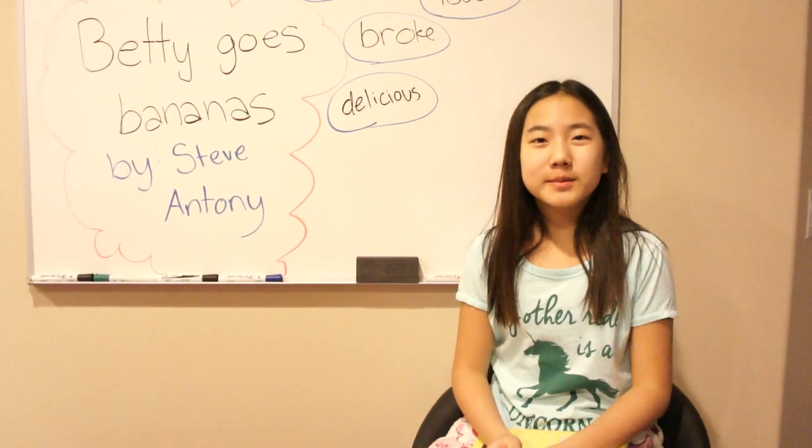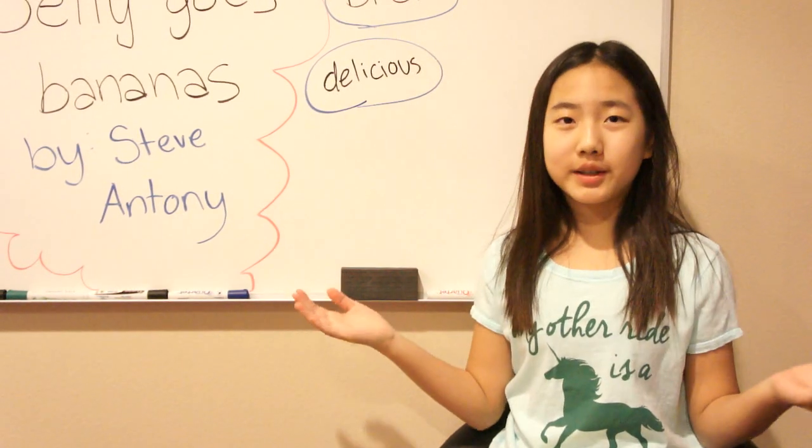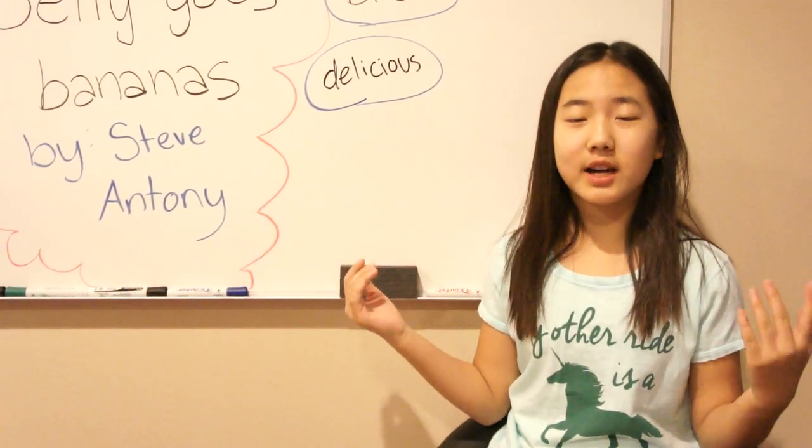Hi guys! Welcome to Sophia's English Lessons. I'm Sophia, I'm 11 years old, and I live in California.